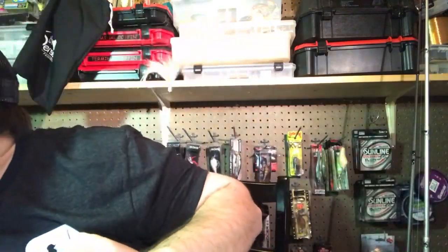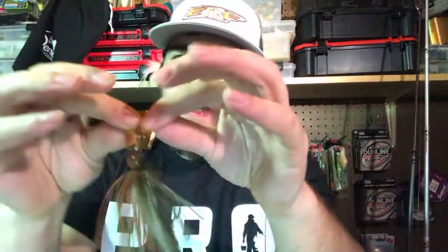On Z-Man Jackhammers — the size is on the bottom of the bait. This one is a half ounce; it's actually got a lot smaller profile than many half-ounce bladed jigs. The three-eighths is just a tad bit smaller. The three-quarter is pretty big and the one ounce is massive. Don't be scared of that three-eighths — it's a perfect size.